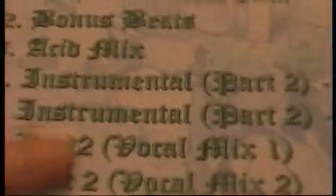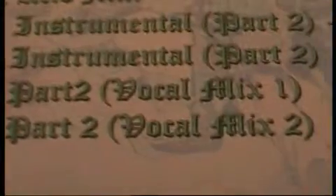What I've got here is part 1 extended and part 2 extended combined as a super extended, bonus beats from the original CD, there's an acid mix, an instrumental part 2, mix 1 and mix 2, and there's a vocal mix 1 and 2 of parts 2 of Albinone vs Star Wars.